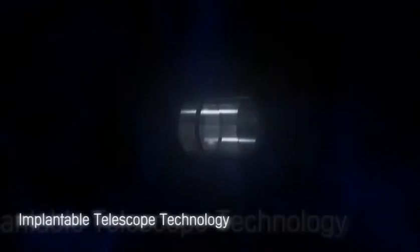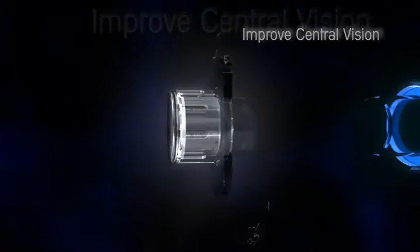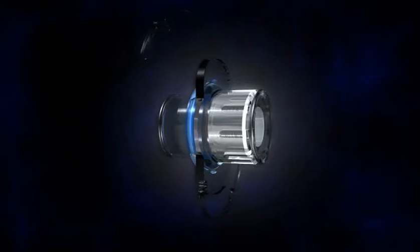The CentraSight Treatment Program utilizes implantable telescope technology which can improve central vision lost to end-stage AMD and helps you reconnect to things in life you love to see and do, and increase your independence and quality of life. As for most treatments, there are possible risks which you should consider before implantation.